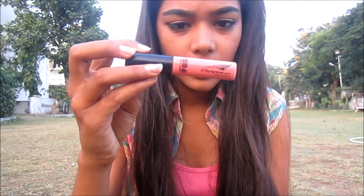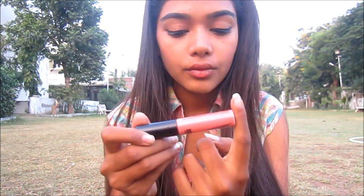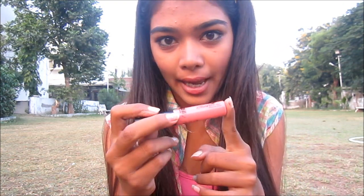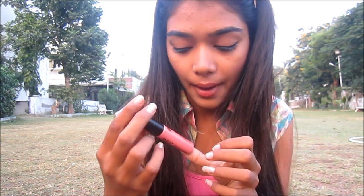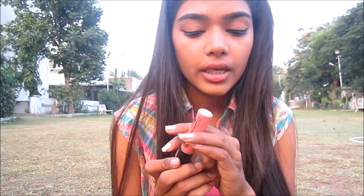I just take a lip cream. We don't get the Miss Claire lip cream here but I love this brand as well cause it gives exactly the same texture and feel and it stays for the same time. It's from Unique Style, shade 2, and I love it.